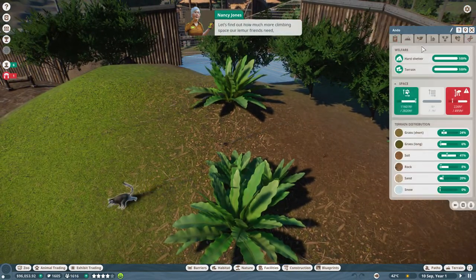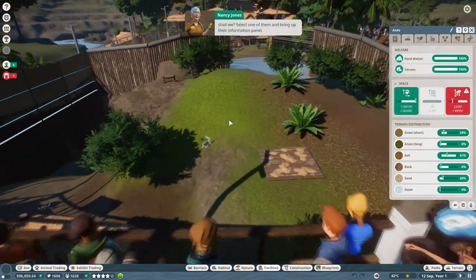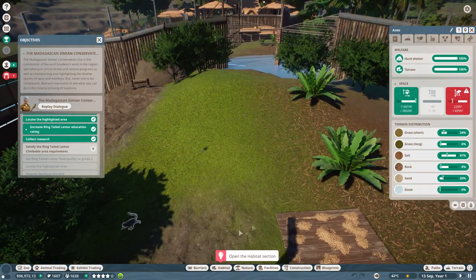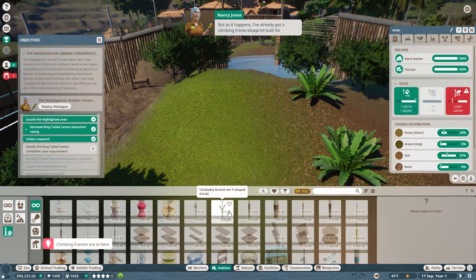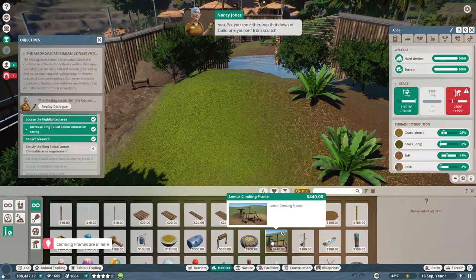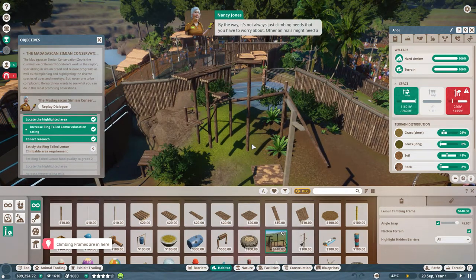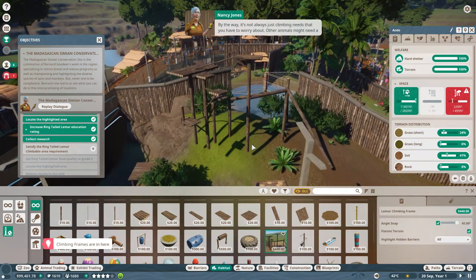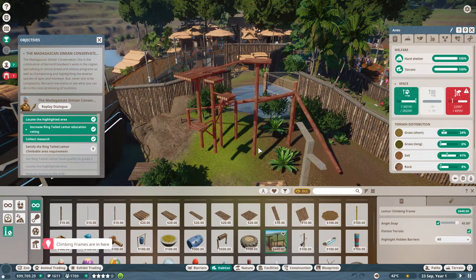Now that we've enriched the lives of our guests, let's enrich the lives of our ring-tailed lemurs. Some animals like lemurs will have a climbing need - they require a certain amount of climbing space, and you can fulfill that by building them a climbing frame. They need 270 more feet of climbing space. Click on the terrain tab - I've already got a climbing frame blueprint built, so you can either pop that down or build one from scratch.